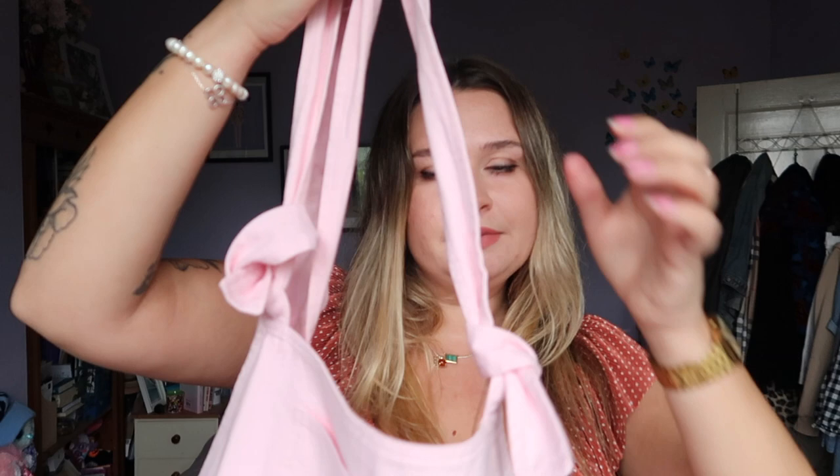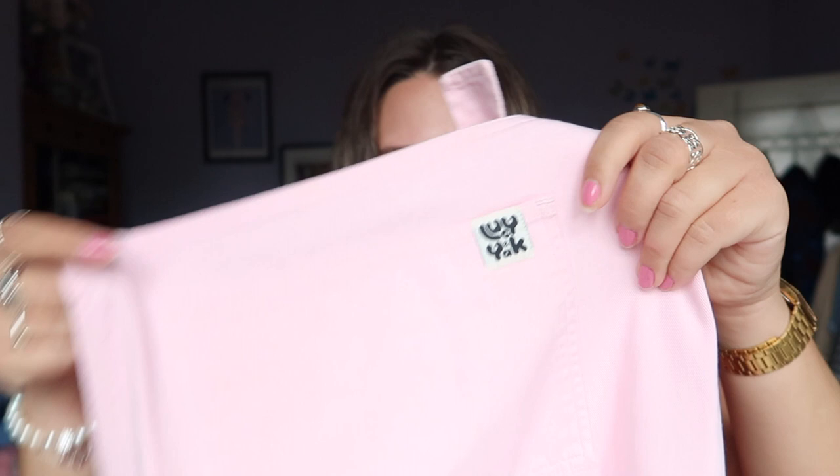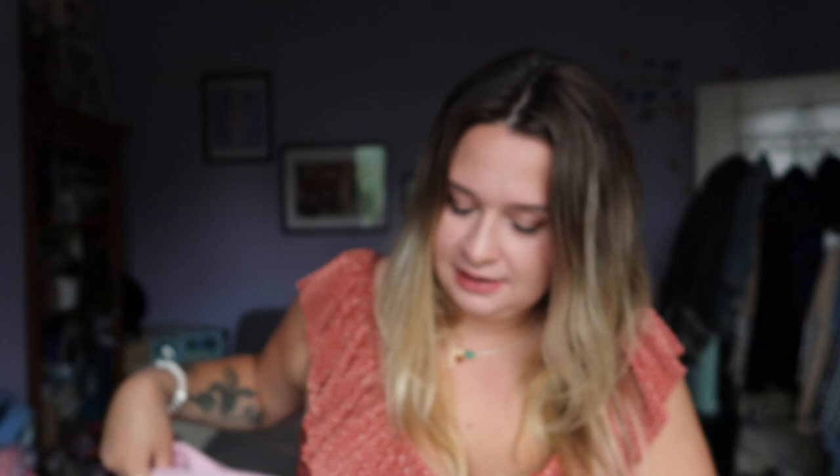I got the ones which do up through a string, which I like because they're fully adjustable — they just go through the loop and you do it up like that. There are loads of examples of how to style them on their website. They do have these random belt loops, though I don't think I'd ever put a belt on these. They have Lucy and Yak branding just here, a big pocket on the front, and Lucy and Yak branding on the side pockets as well, which is cute.